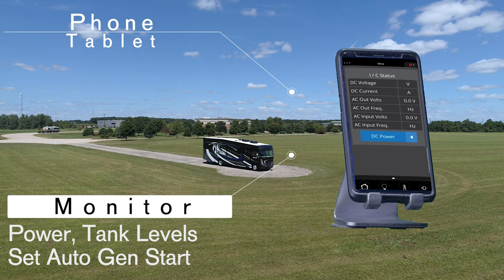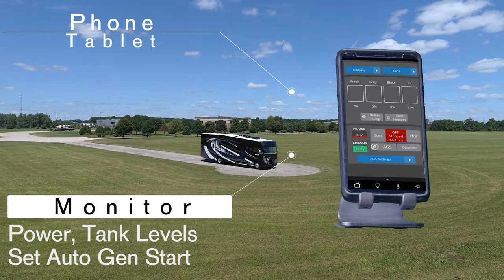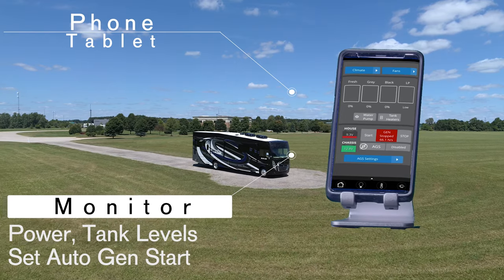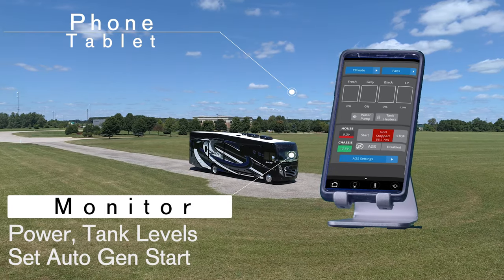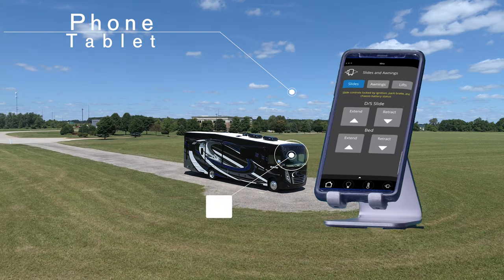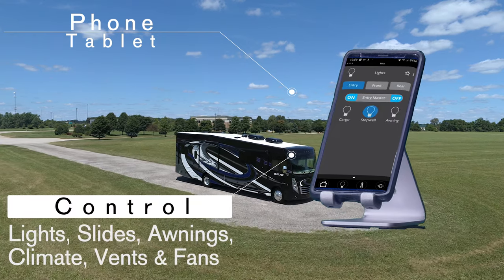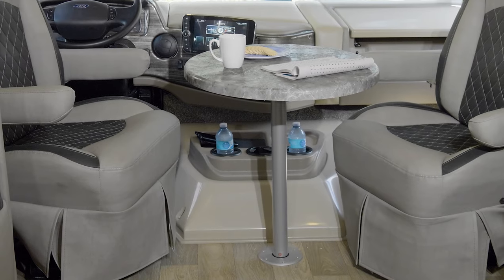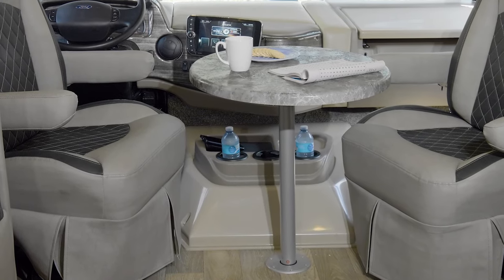Now you can monitor power for your 50-amp service or 1,800-watt inverter, check the levels in your black, grey, and propane tanks, set the auto gen start for your 5,500-watt gas generator, put out your slide walls, turn on your lights, and even raise or lower the drop-down overhead bunk.